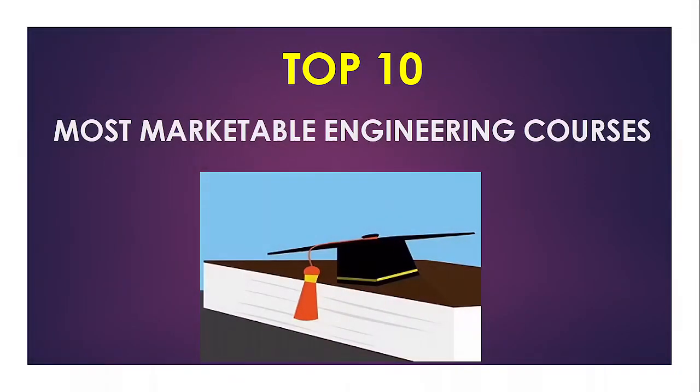Hello learner. Welcome once again to Learner's Coach. We want to take a look at some of the top 10 most marketable engineering courses that you can pursue here in Kenya. Along this video, I'll introduce you to some of the best free resources you can use to get free certificates from these engineering courses, and also the best careers you can join once you have graduated. So feel welcome.